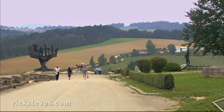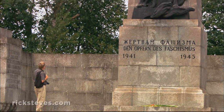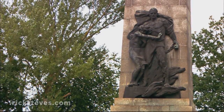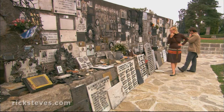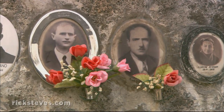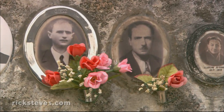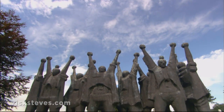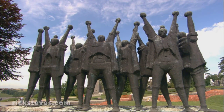Much of Mauthausen is a memorial park where each country has erected a gripping monument to their citizens who perished here. Many yellowed photos have fresh flowers, indicating loved ones are still not forgotten. This camp reminds us of the fervent wish of those who endured this Holocaust: never forget.